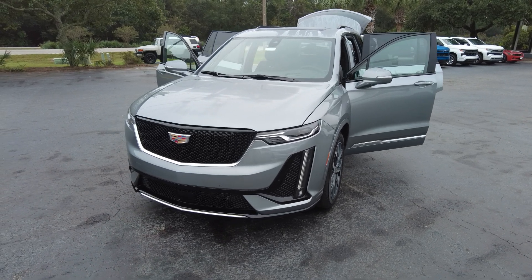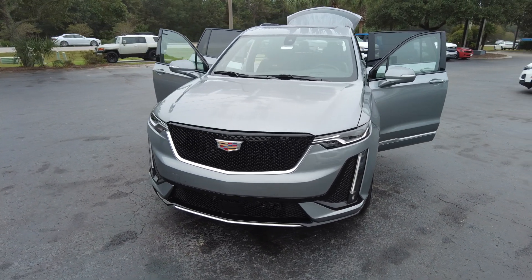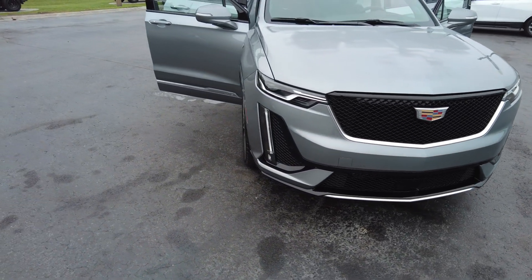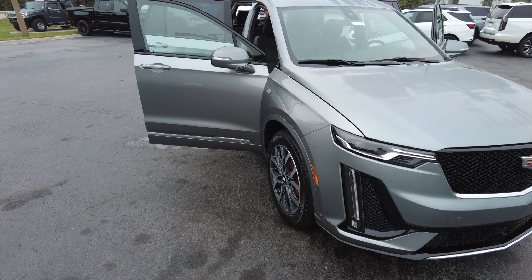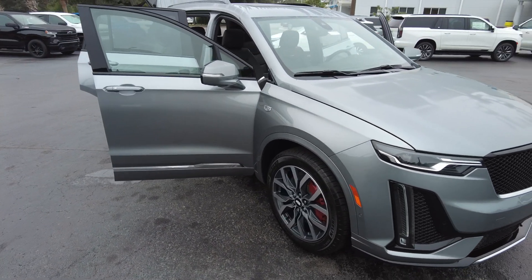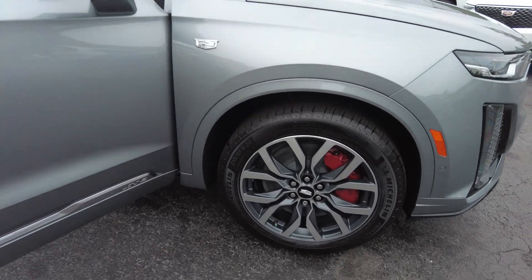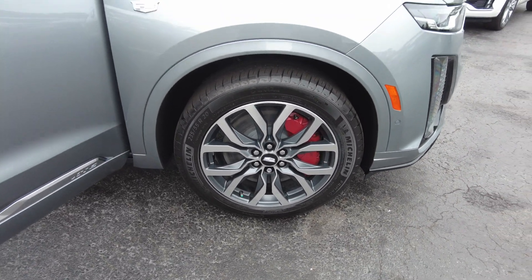Thanks for checking out our 2024 Cadillac XT6. This is a Sport trim level. The color is called Argent Silver Metallic, and you can see the red brake calipers.